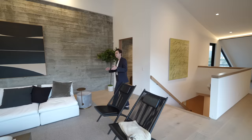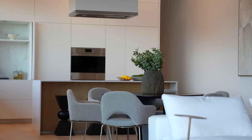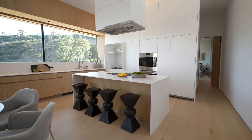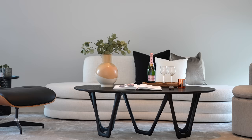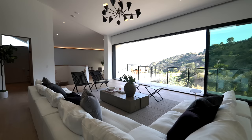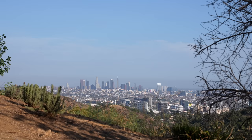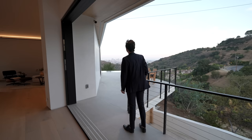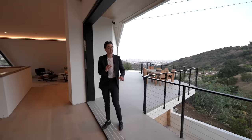Upon entering the main level, we have a very open concept layout. You can see the massive family room, informal dining, and well-appointed kitchen section are all nicely lined up in this great room. We have these Fleetwood sliding doors slid all the way back currently — you're feeling that gorgeous California breeze with seamless indoor-outdoor flow, looking out to the explosive views of downtown Los Angeles and the greenery, with views of the infinity-edge pool as well.